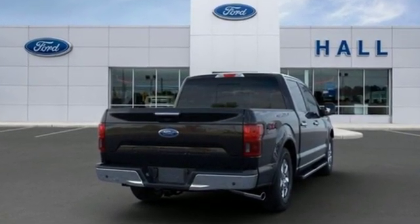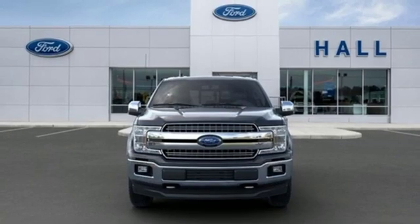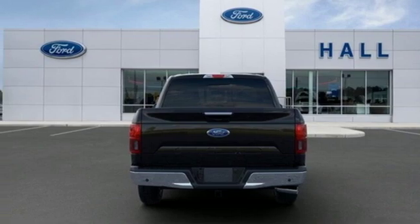Integrated navigation system with voice activation, power heated mirrors, front heated and ventilated leather split bench seats, configurable instrument gauges, doors and push button start proximity key, dual zone climate control.